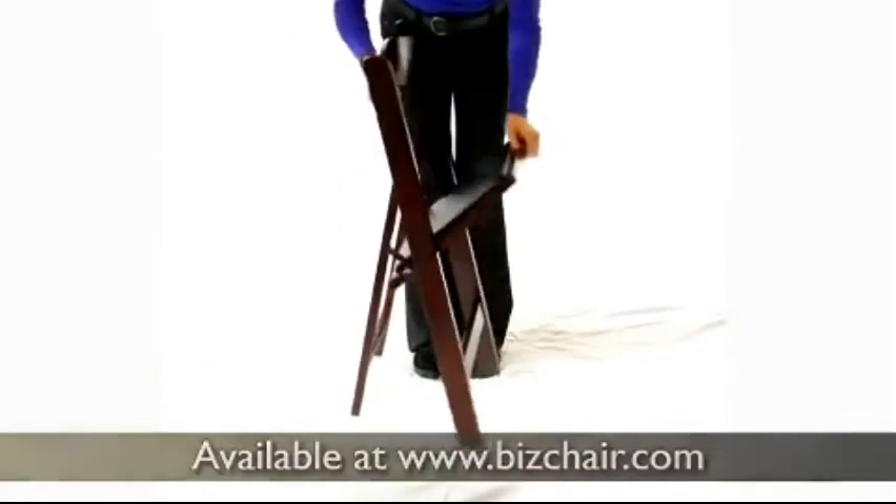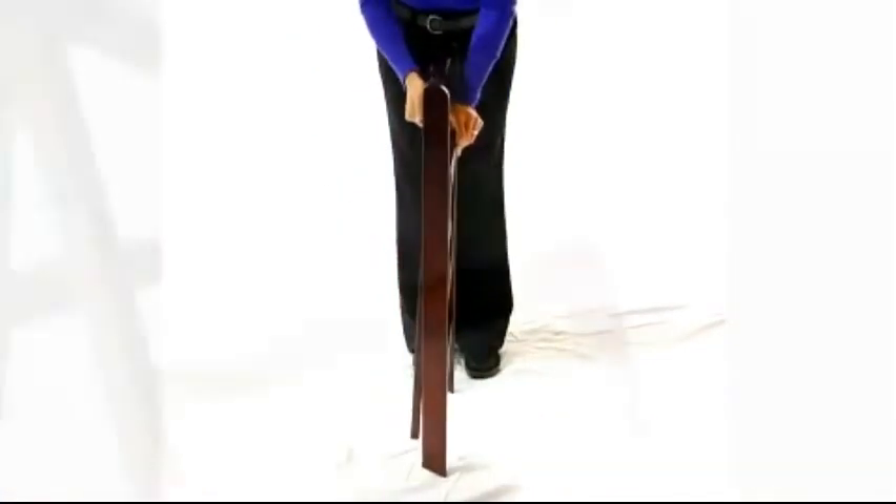These chairs ship in groups of 4 per carton, and any orders over 50 receive free shipping.